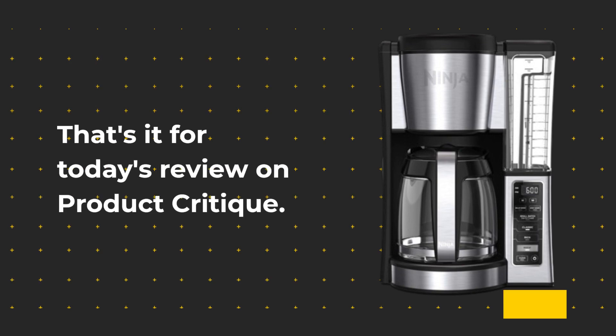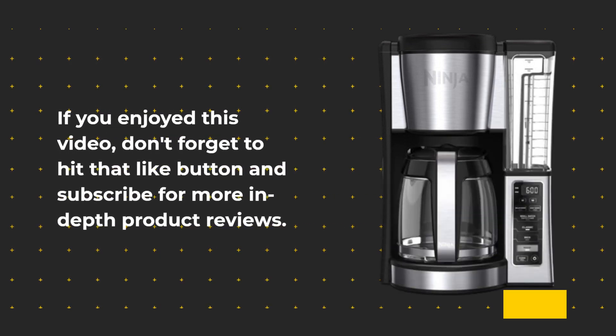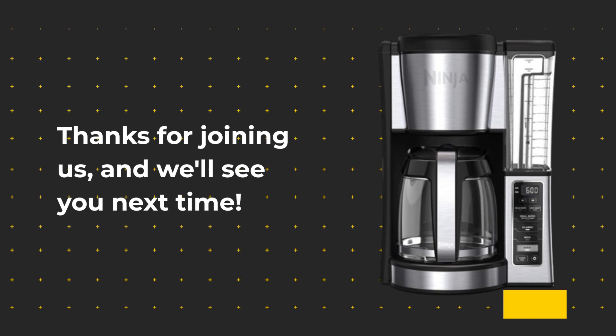That's it for today's review on Product Critique. If you enjoyed this video, don't forget to hit that like button and subscribe for more in-depth product reviews. Thanks for joining us, and we'll see you next time.